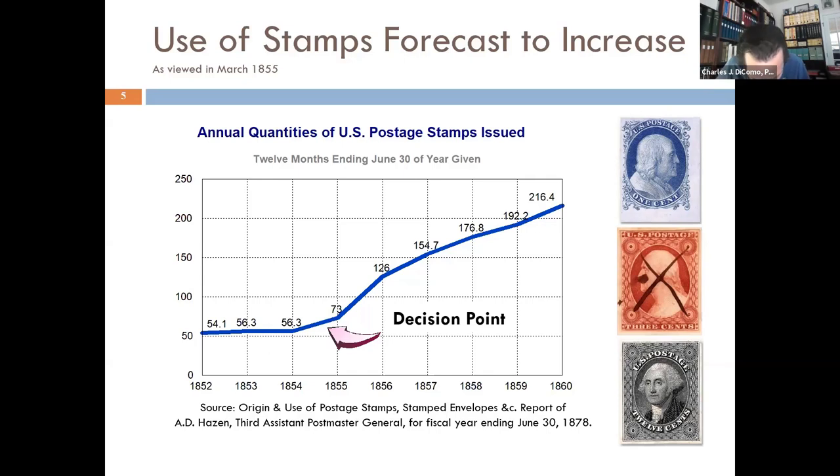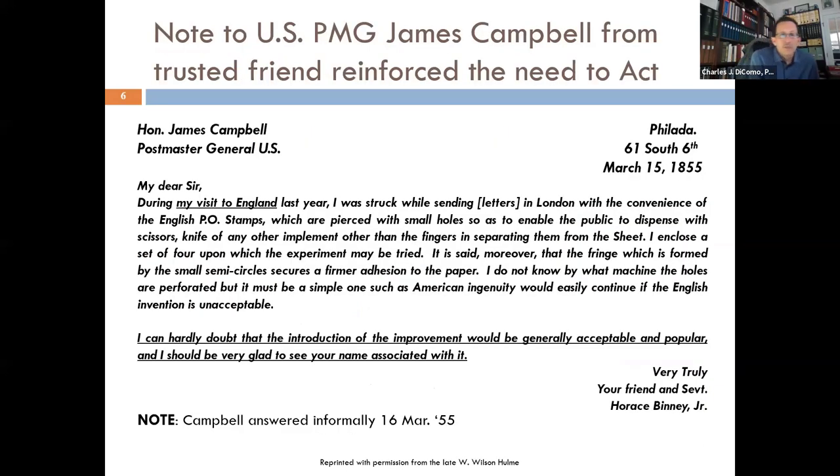They were forecasting — starting to see an uptake in early 1854 to 1855 — and they really thought it was only going to continue to increase, for good reason. Stamps and mail were starting to catch on. This source is from the Third Assistant Postmaster's report, fiscal year ending 1878. The tide was changing. What I'm showing here is transcribed, and in some cases I'll show you original documents. All of these documents are known, have been seen and read, and are either in the archive or in Wilson's holdings.